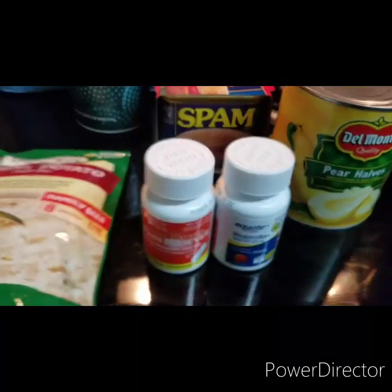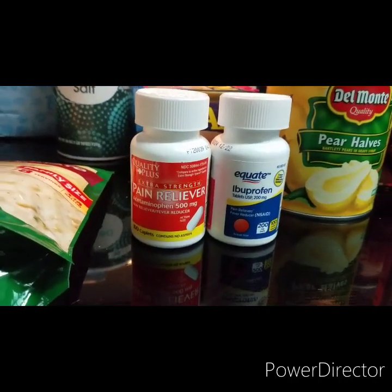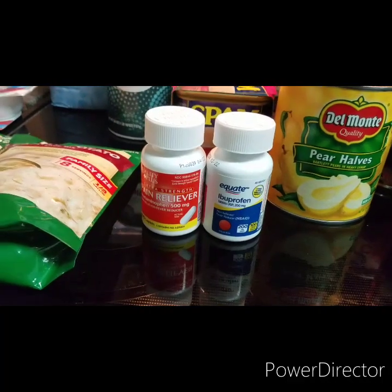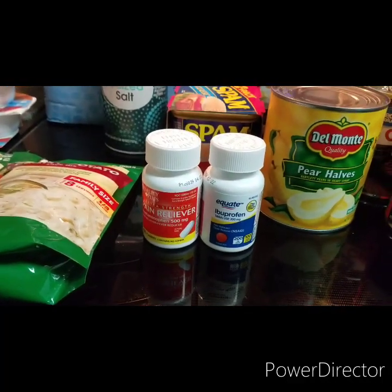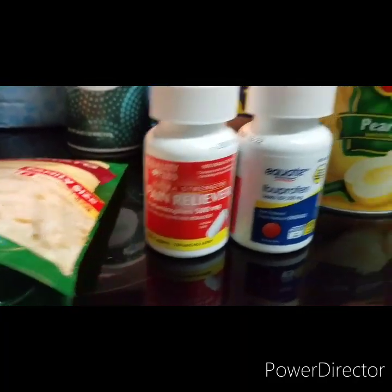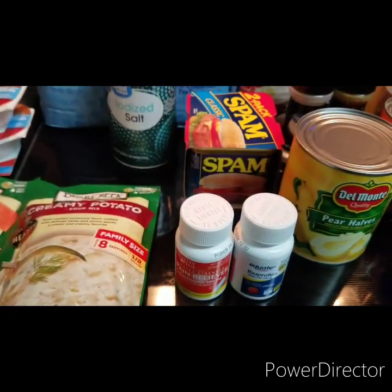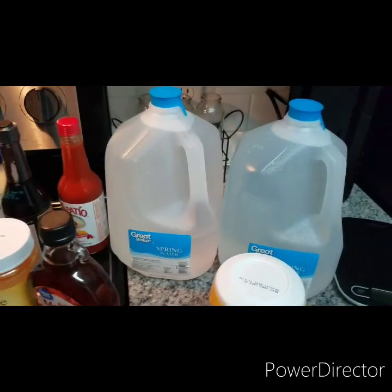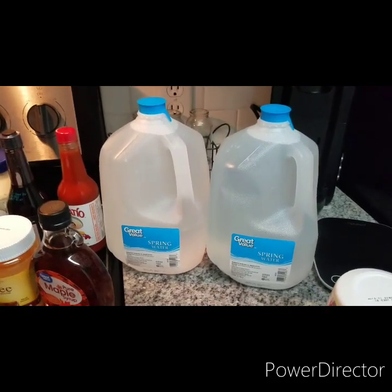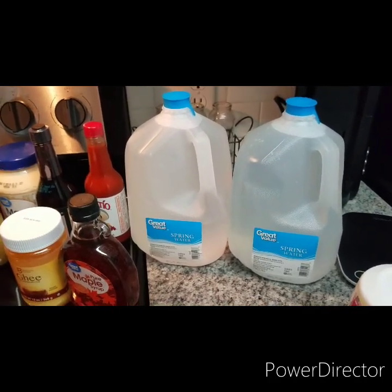Besides food, you do need these kinds of things: I got some cheap generic acetaminophen 500mg fever reducer and ibuprofen, just to keep on hand. Those were $1.98 a piece — the acetaminophen has 100 caplets and the ibuprofen has 200. Every time I go shopping I grab a couple of gallon jugs of water, so I got two gallons at 80 cents a piece. Way cheaper than storing individual bottled water.